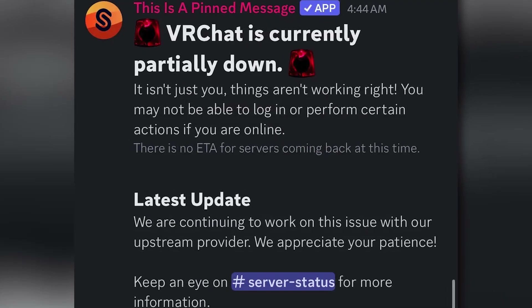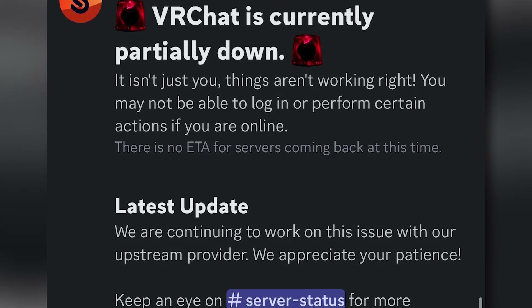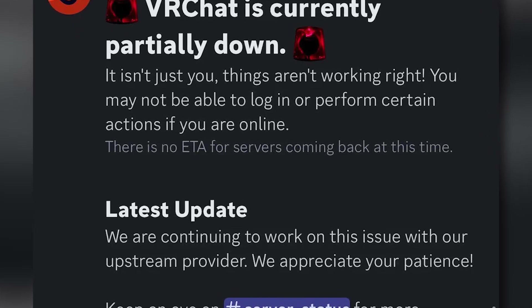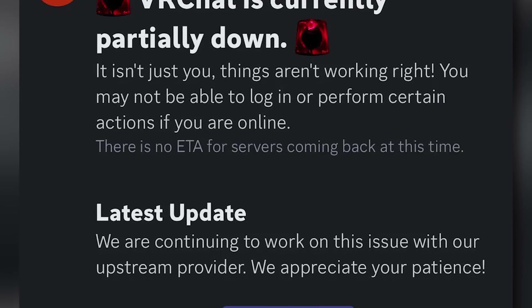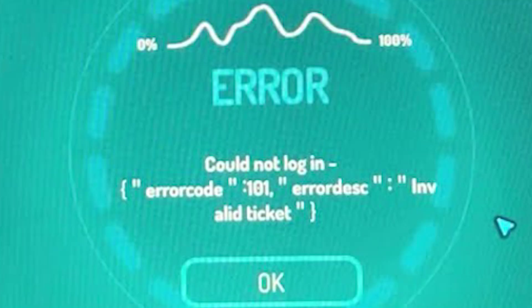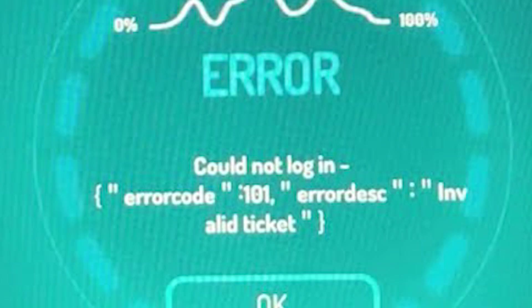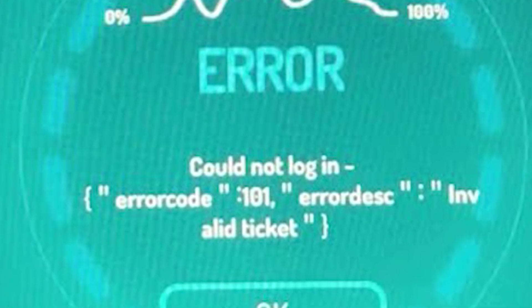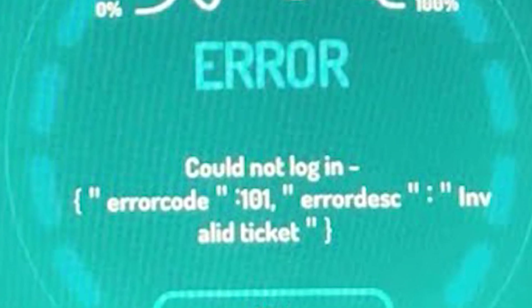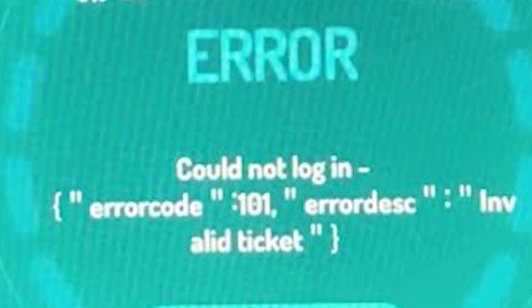Let's start with the VRChat servers. The platform does go through periods of API issues or performance drops, and when that happens login problems are pretty common. Recently there were a few incidents that affected logins and gameplay, but according to their official status page those seem to be resolved or are being monitored now. Still, it's always a good idea to check their updates whenever something seems off.